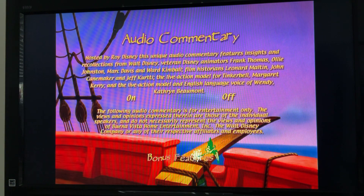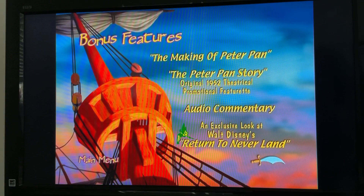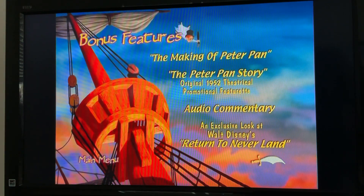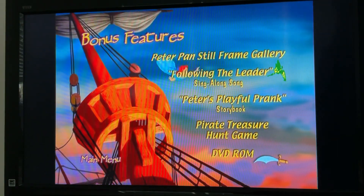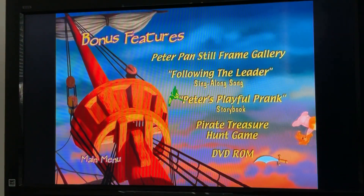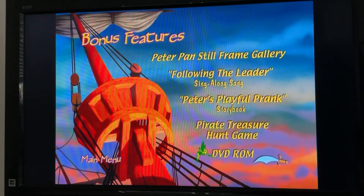An exclusive look at Walt Disney's Return to Neverland, Peter Pan's Still Friends story, Following the Leader sing-along song, Peter's Playful Prank storybook, Pirate Treasure game, and DVD-ROM.